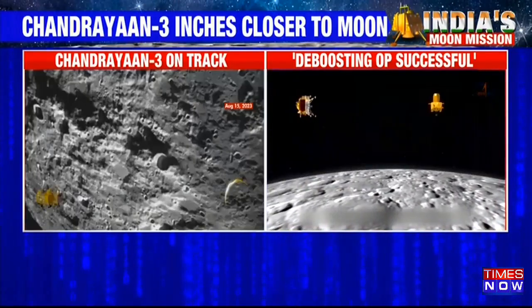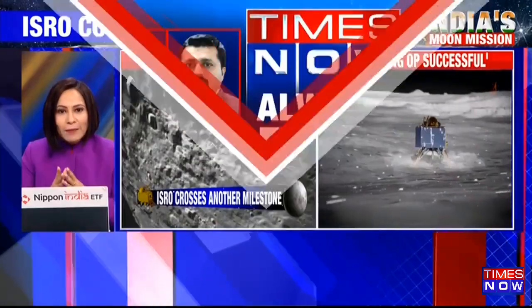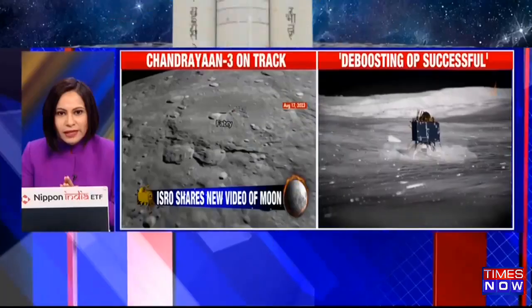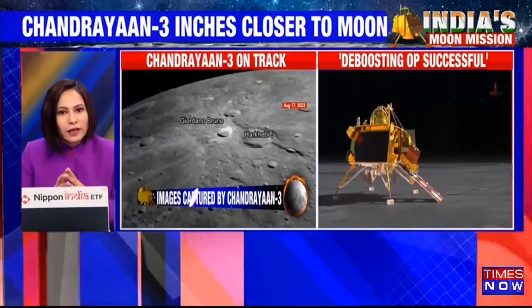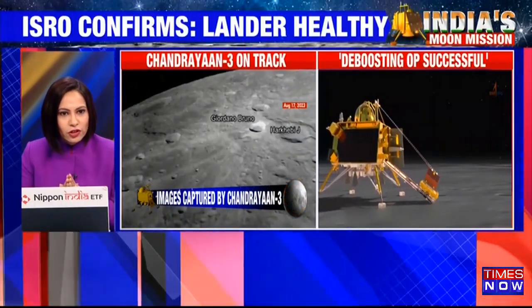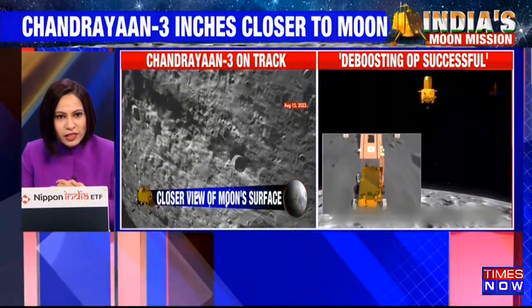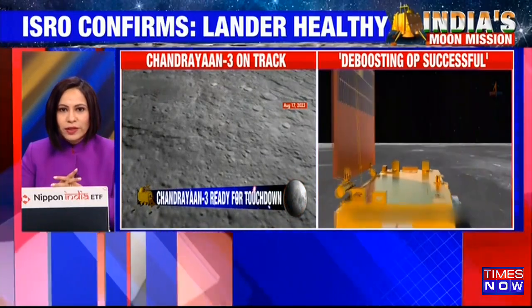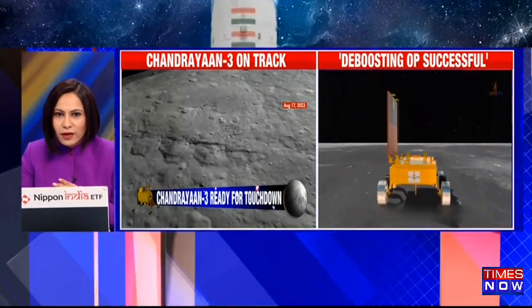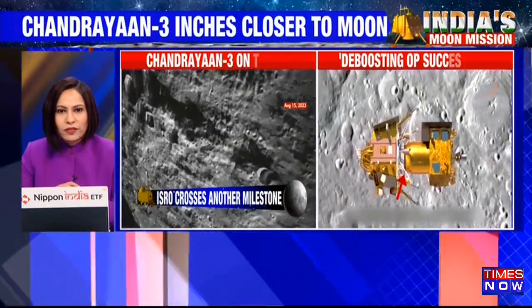What this basically means is that Chandrayaan-3 is in its final lap before it makes a landing, with the de-boosting process successfully completed. The visuals on your screen have been released by the space agency, and the updates we're bringing you are also from them. The 23rd of August is the big day when it is going to land. Time now for us to take a very quick break.